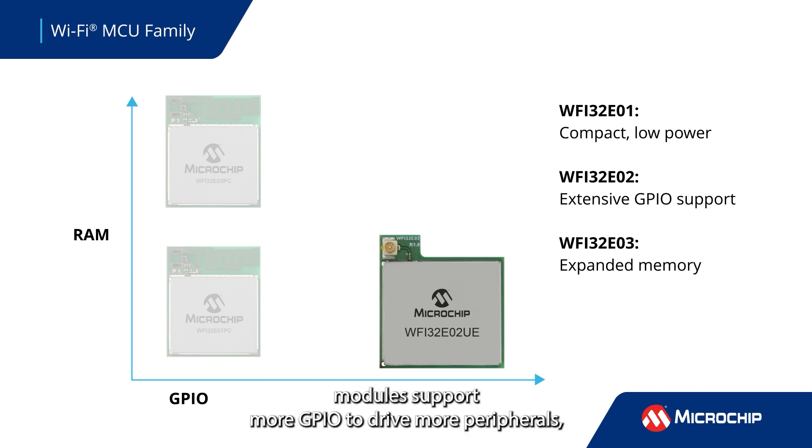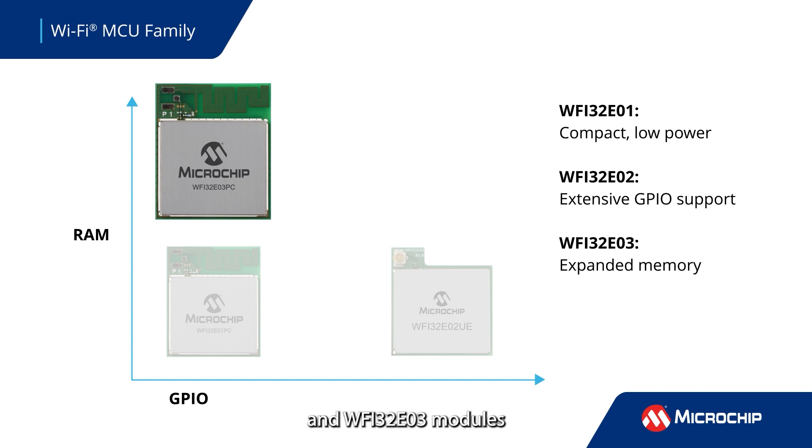WFI32E02 modules support more GPIO to drive more peripherals, and WFI32E03 modules provide more memory for advanced applications.